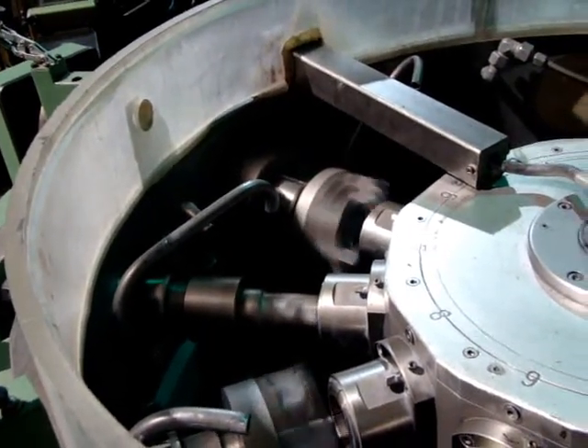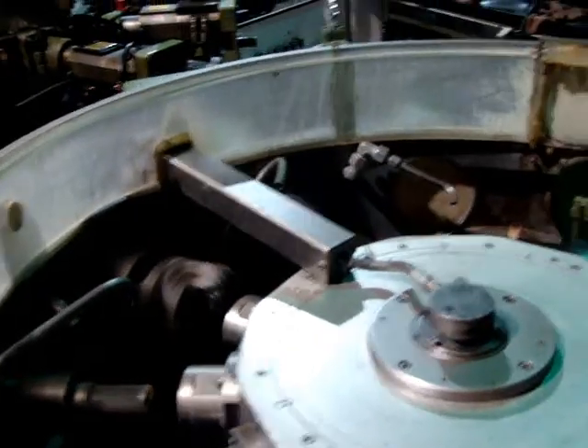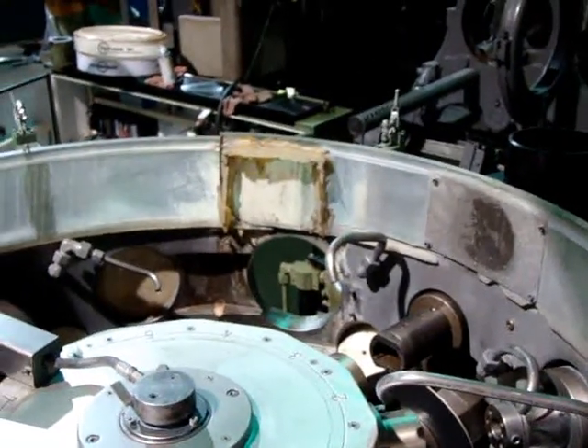Station 9 is also a 4080 unit, cool into the spindle. Station 10 is a 4080. Stations 11 and 12 are open.